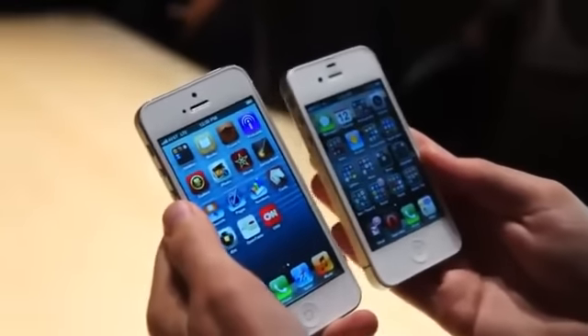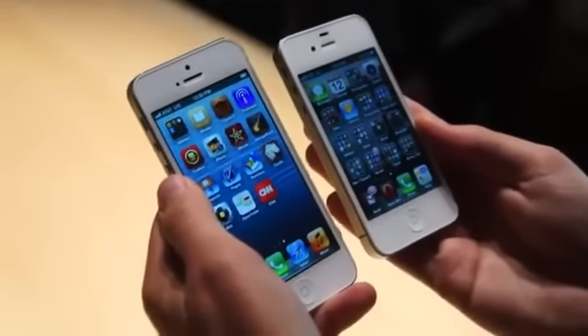So that's a brief hands-on with the new iPhone 5. We'll hopefully be spending a bit more time with it here in the near future.